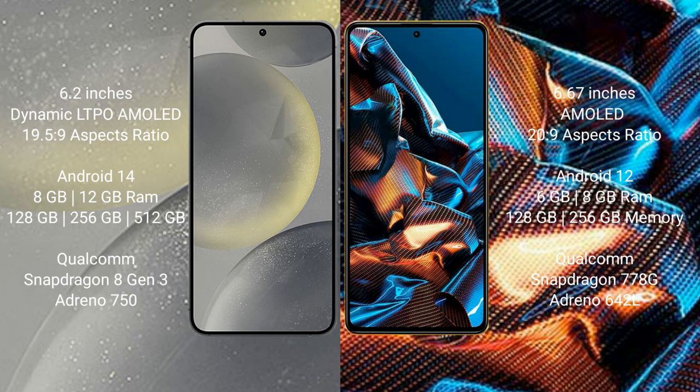Samsung Galaxy S24 runs on the Android 14 operating system. Xiaomi Poco X5 Pro runs on the Android 12 operating system.